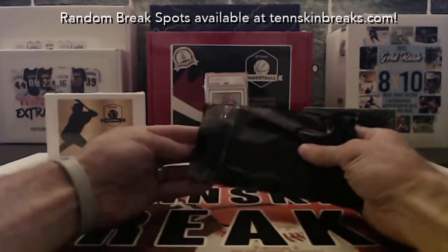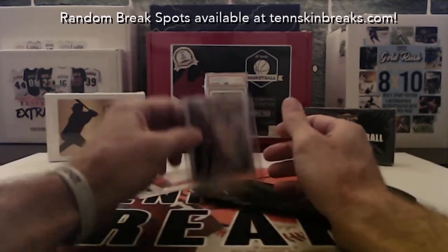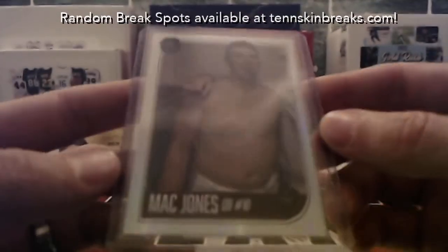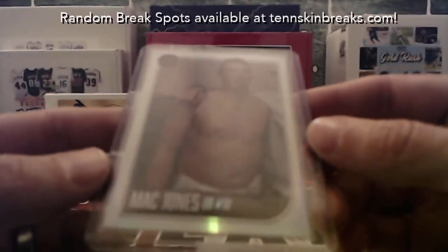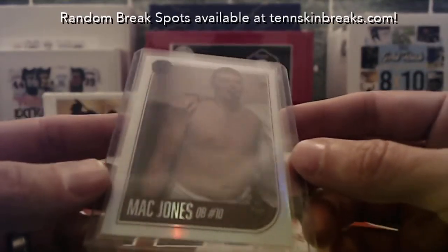We've got two items in here. First up, we've got a Mac Jones — this is the Super Glow, it's a refractor. So last name letter J, that's going to be going to Kyler.